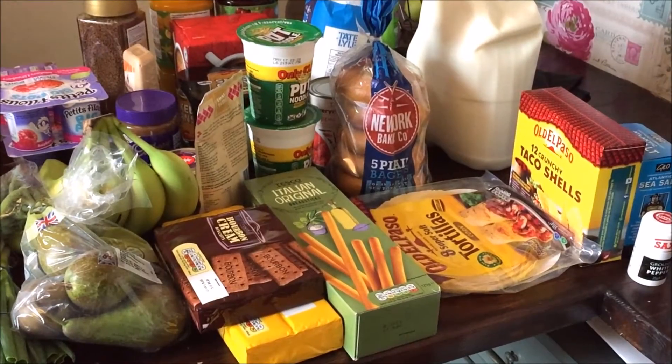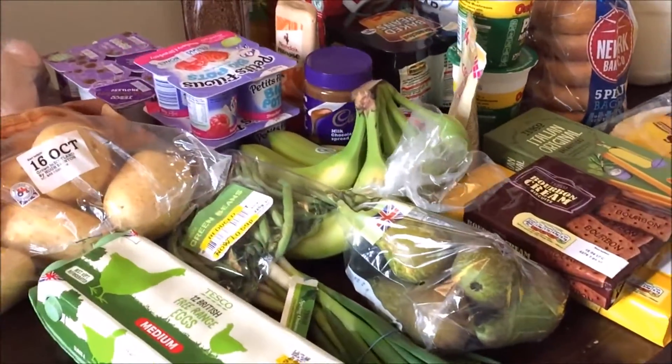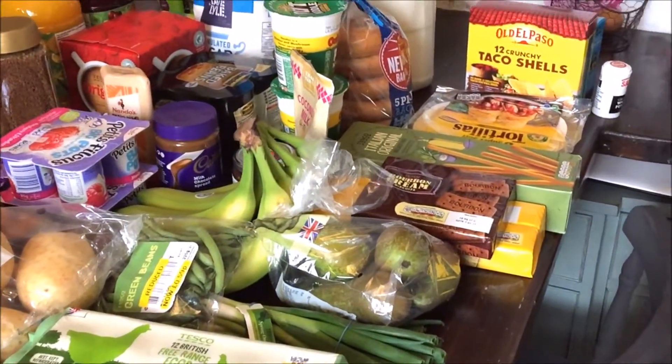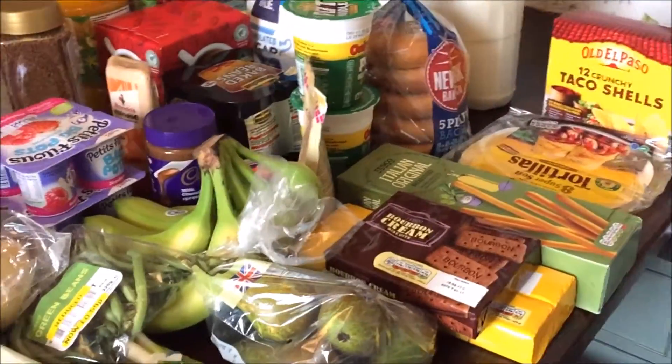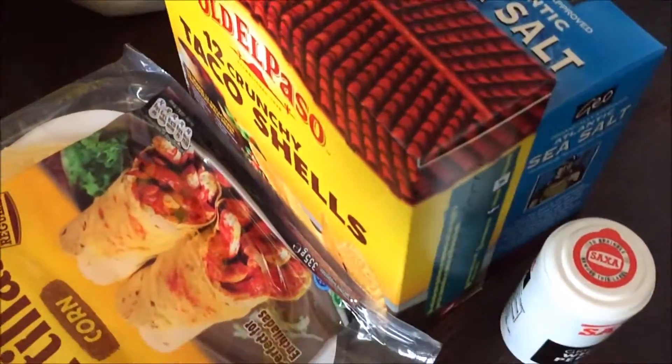So I'm going to show you what we've been buying this week. Not a massive shop because we still have loads left over from last week, and I did do a load of meat shopping at the farm. Here's the dog in the background whinging because I'm talking about food! Anyway, here's everything I've bought this week — just more of a top-up weekly shop.